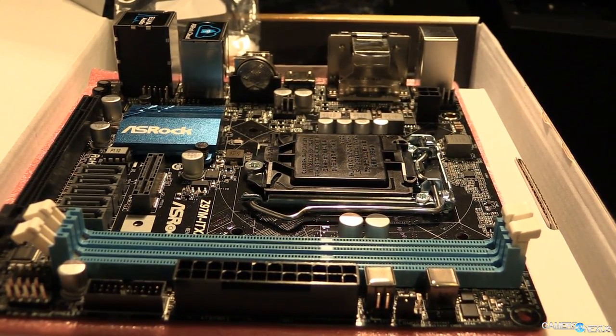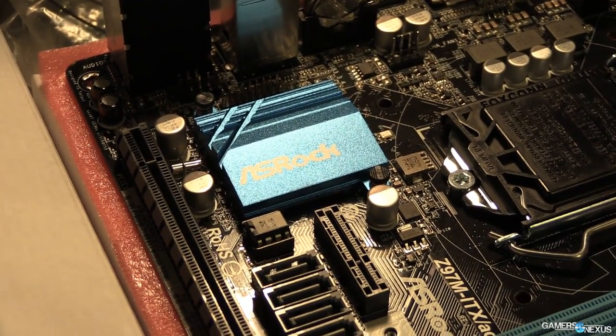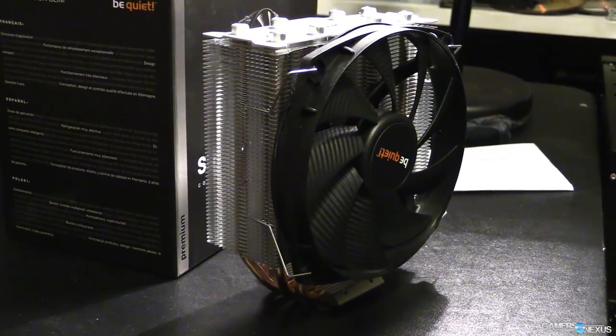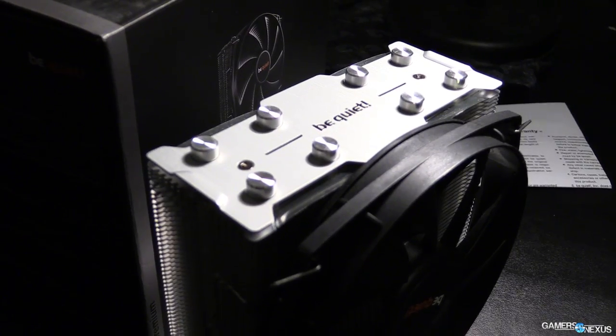The board is Z97 so it is capable of overclocking. It's got a decent VRM with a couple of phases, which is enough to get a basic overclock on the G3258 — we've been able to push it at least 20%, and I've gotten it up to almost 50% overclock. I wouldn't run it at that for extended periods, but 20% should be almost no problem with this processor, especially with the board's VRM setup and the be quiet CPU cooler we have on there.